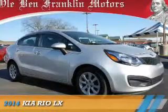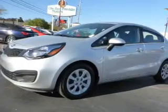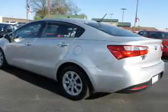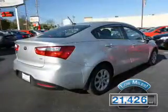Presenting the 2014 Kia Rio. It's powered by front wheel drive, a 1.6 liter 4 cylinder engine and a 6 speed automatic transmission. With fewer than 25,000 miles, this vehicle has a long road ahead.